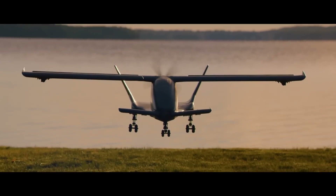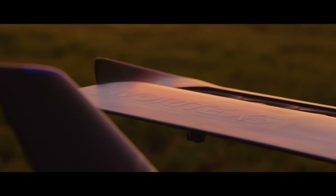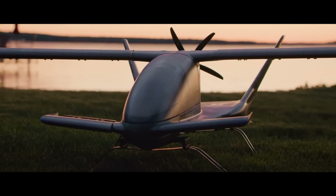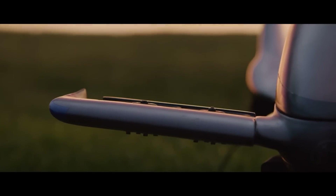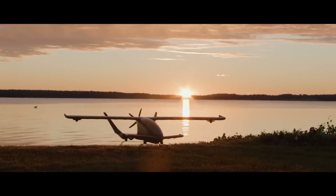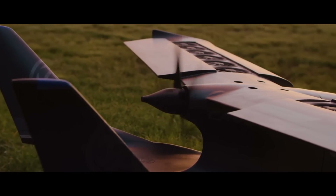The Cavorite X5 has a range of 500 kilometers and is capable of attaining a maximum cruise speed of 350 kilometers per hour. It is a promising advancement in the field of advanced air mobility, since the design of the aircraft places an emphasis on safety, practicability, and operational flexibility.